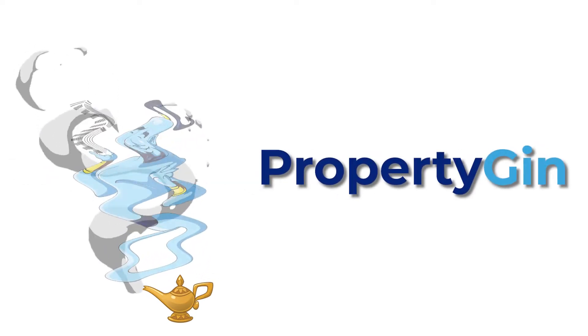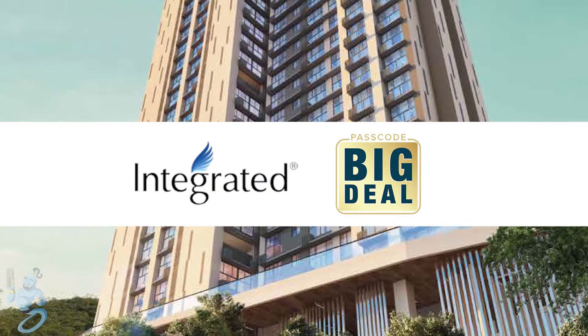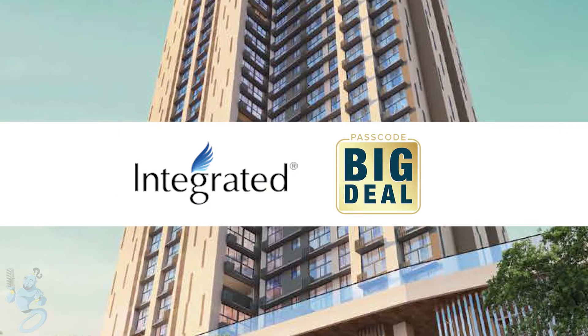Hello everyone, welcome to PropertyGen. Today we're going to have a look at Integrated Group's upcoming project Passcode Big Deal of SV Road, Goregaon West.